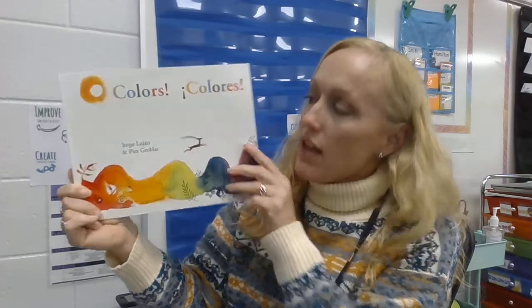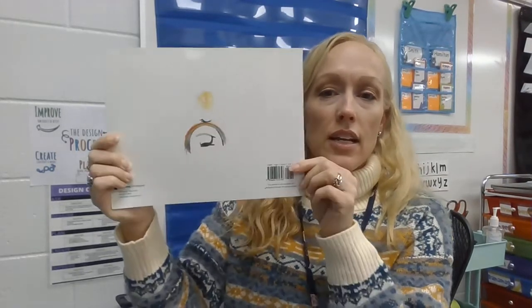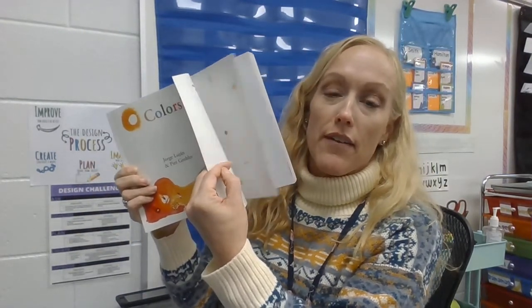At the top I see the title — it says 'Colors,' and then it says colors in Spanish. Before I read the story, I want to talk about the parts of the book. What we are looking at right now is called the cover of the book. If I turn it around, can you guess what I'm looking at? It's the back of the book! This part of the book is called the spine — the spine is what holds the book together. In between the cover and the back are all of the pages. We have to be very careful when we turn the pages because the pages are made of paper and we could tear them if we're not gentle.